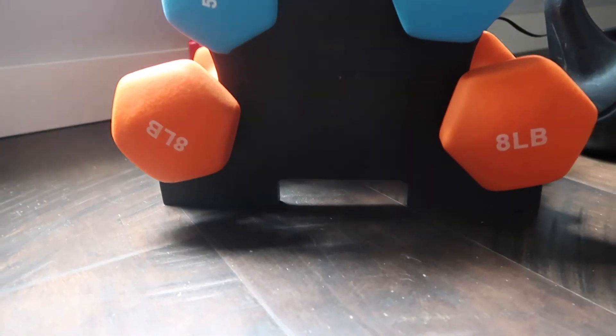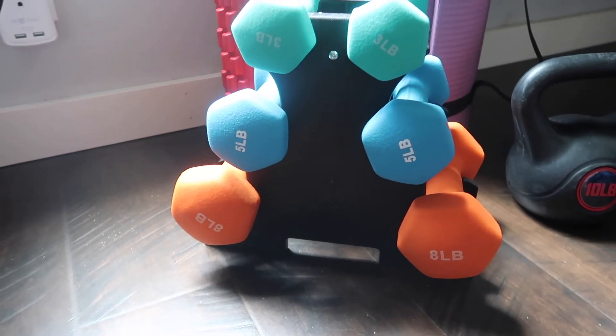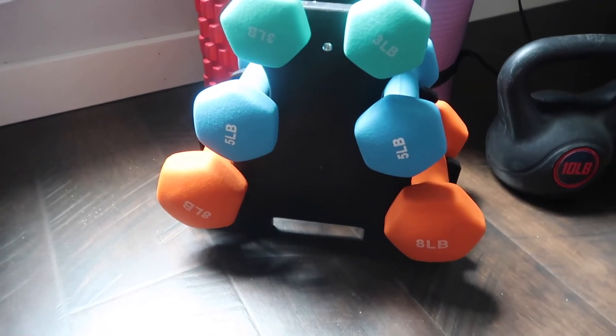The last thing that I've ordered on Amazon for working out are actually my dumbbells. I got a dumbbell set from Amazon — I got the three pound, five pound, and eight pounds — and that was $69.99. It came with the nice little rack to have them sitting on.